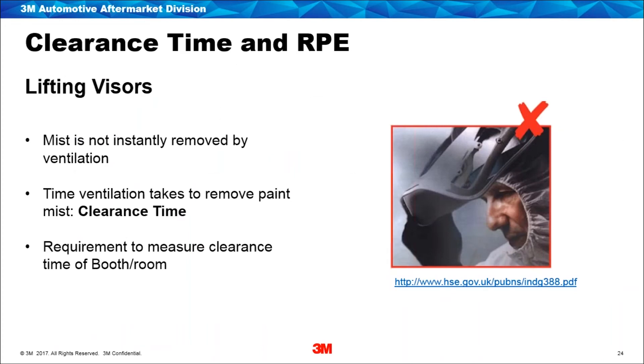Paint mist is not going to be instantly removed by the ventilation systems within a booth, and many sprayers will lift their visor soon after completing a section of work to check the quality. Because this paint mist is at times invisible, they're unaware they're still exposed to isocyanate mist. This practice can cause significant exposure. I want to draw your attention to HSE document INDG 388 — a study carried out in 2015 which looked at the reduction in protection within a spray booth when visors were lifted. It's a very good document detailing the reduced protection as soon as people lift their visors.